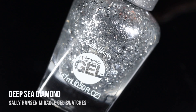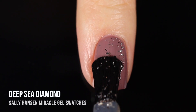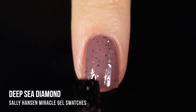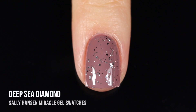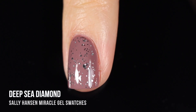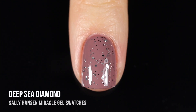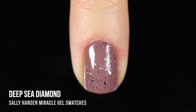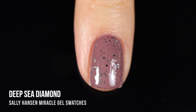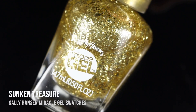Moving on to the glitter toppers — the first one is called Deep Sea Diamond and it is a metallic silver glitter topper. It has mini and micro hexagon glitters as well as slightly larger irregular shard flake glitters, which I think is super awesome and unique. I personally love those irregular flaky toppers because they add a bit of interest and a cool irregularity that makes the manicure a little more interesting.